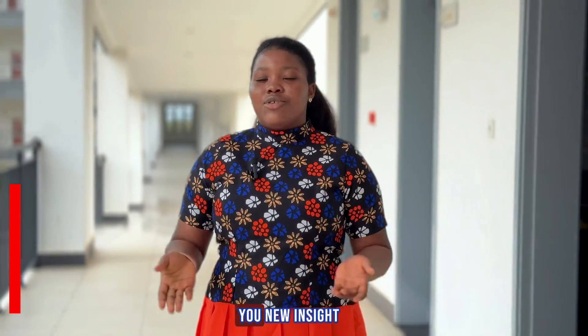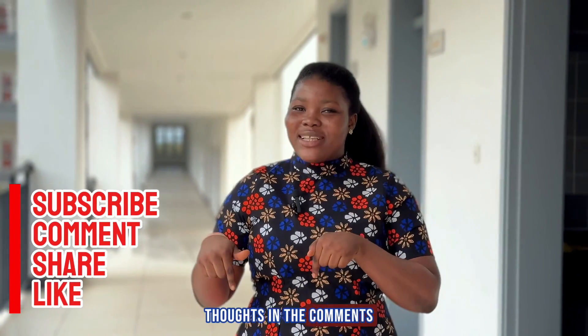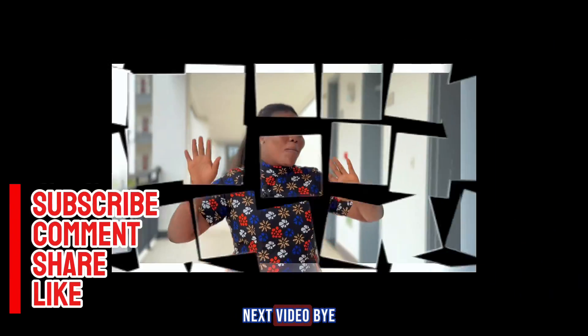If this video gave you new insights, don't forget to like, share, and leave your thoughts in the comments. See you in my next video. Bye!